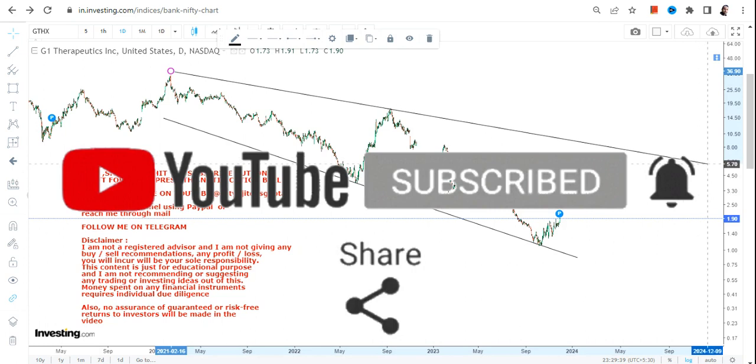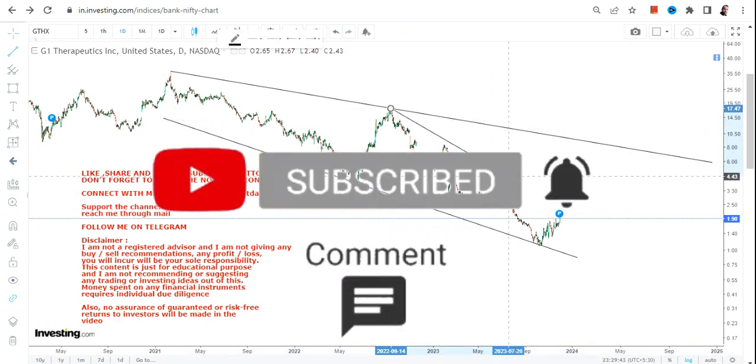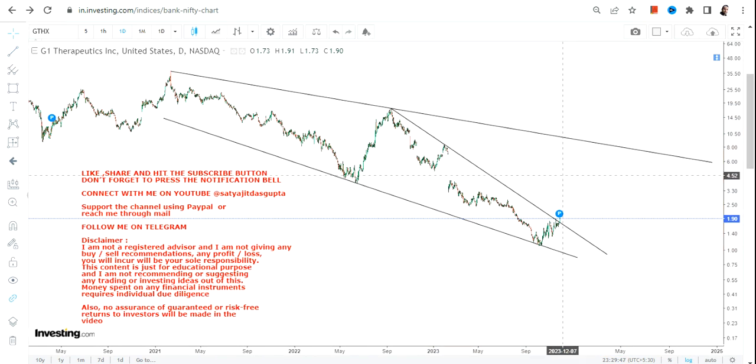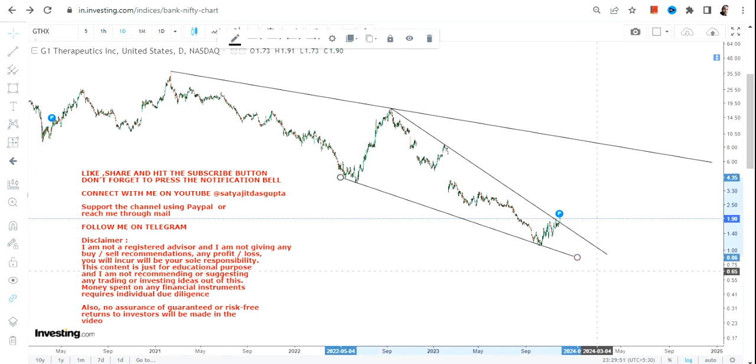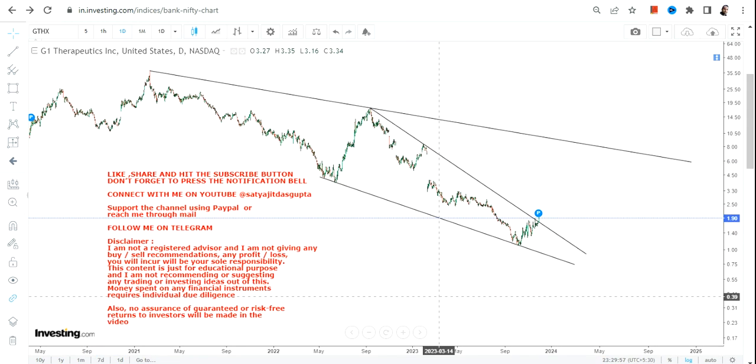Doesn't it look good? That's number one. Number two, there is another way to look at this chart — if I draw a line like this, you can clearly see a breakout. So these are the two most important things one can see as far as the price chart of GTHX stock is concerned.